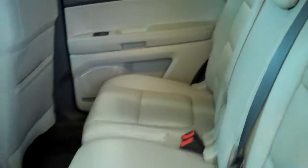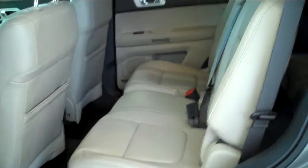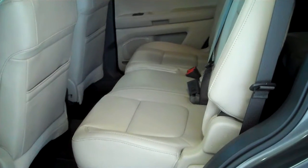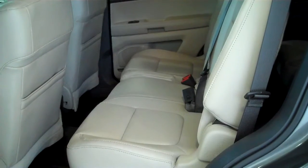The all new Explorer is a third row vehicle. This configuration here is a seven passenger vehicle. The center seats here do have a second option — you can get captain's chairs with a center console, which would make it a six passenger vehicle.